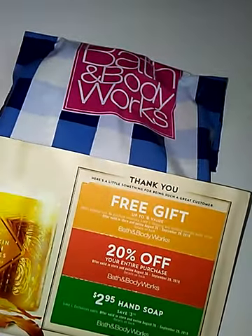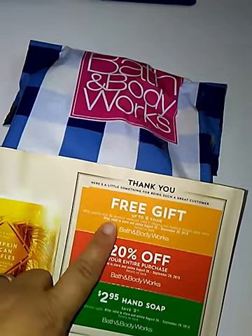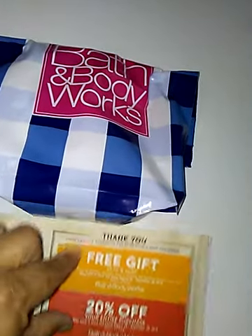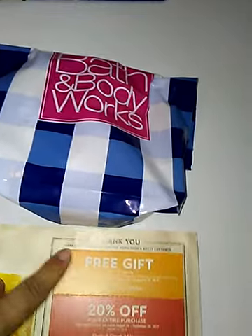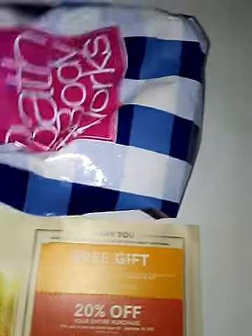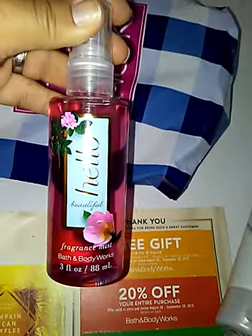Moving forward — my birthday is next week and I got this in the mail. My daughter's birthday is next month and she got the same thing. I got a free gift for my birthday up to $6 and a 20% off coupon. We have enough soaps, so I ended up using just these two and got a free perfume body spray and lotion. I walked out with two products, saved $17, and only paid $5.10.